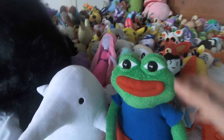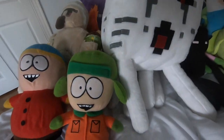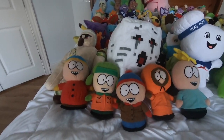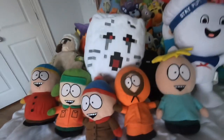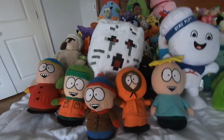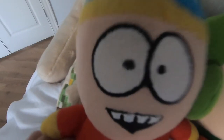One of my favorite plushies is this guy. We got Cartman, we got Kyle, we got Stan, we got Kenny, and we got Butters to go with the South Park characters. South Park is not a family-friendly show by any means, but I like it. And I want to keep using South Park characters in my videos because I think you guys like them too. Cartman is really fun to play - 'Respect my authority!'